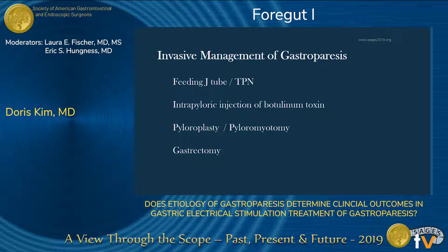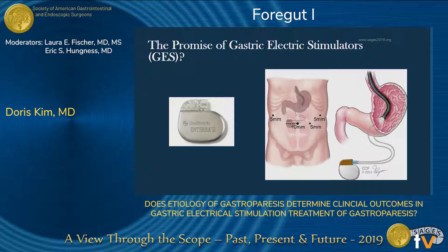Temporary measures such as feeding tubes or TPN might be required. Pyloromyotomy or pyloroplasty can be considered. Endoscopically, we can insert some Botox to relax the pylorus as well. The most extreme option is a total gastrectomy, saved as a last resort. In light of this, a gastric electrical stimulator can be an attractive option before resorting to more radical surgery. The device is made up of two electrodes placed into the muscle layer of the stomach, attached to a generator and battery pack placed into a subcutaneous pocket, and can be implanted in either an open or laparoscopic manner.